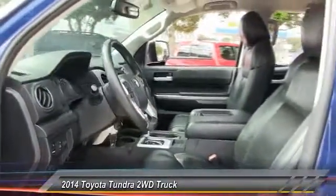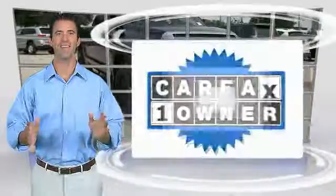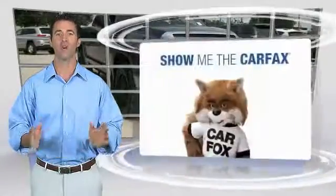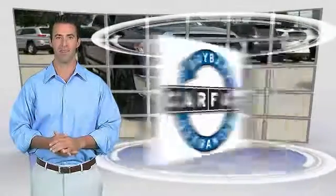A vehicle like this doesn't come along every day. Come in — this is a one-owner vehicle with the Carfax Vehicle History Report. Be sure to find a complimentary copy of this report online or contact the dealership. This vehicle qualifies for the Carfax Buy Back Guarantee.